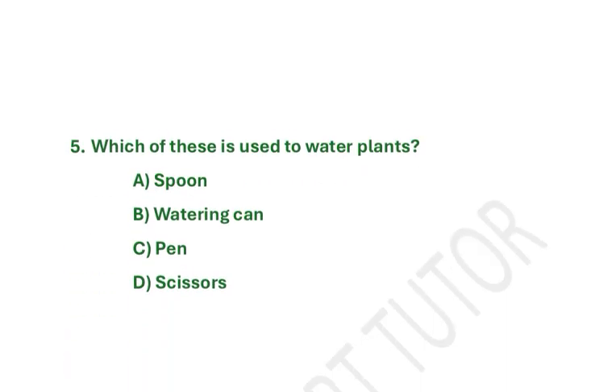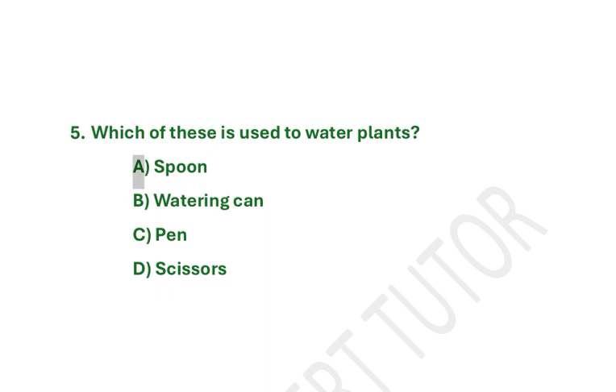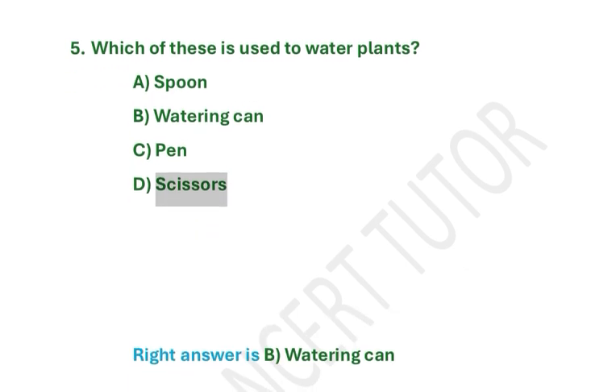Which of these is used to water plants? A. Spoon. B. Watering can. C. Pen. D. Scissors. Right answer is B. Watering can.